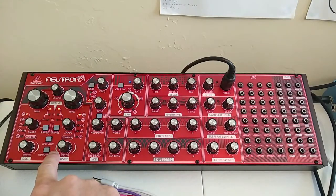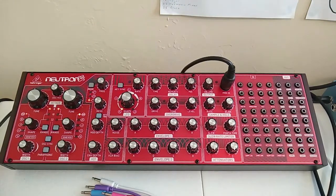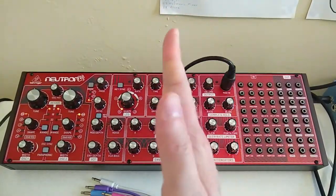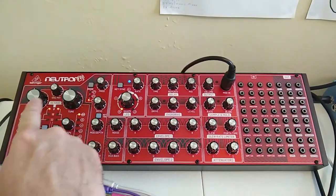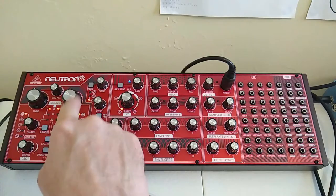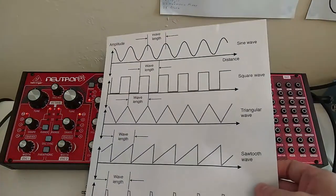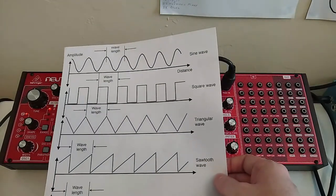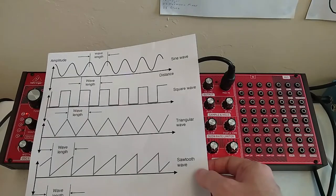When you're producing sound, what you've got is a wave. You could think of that as the electricity that runs through a speaker that causes the speaker diaphragm to move in and out. Those waves are what get set up on these two oscillators. Here we have two oscillators. Here's my graph of the different waves that you could produce.